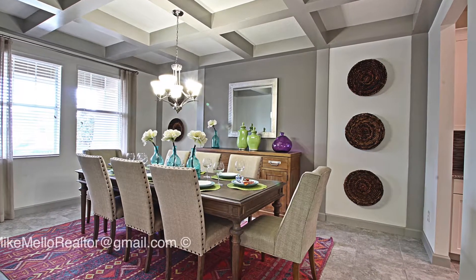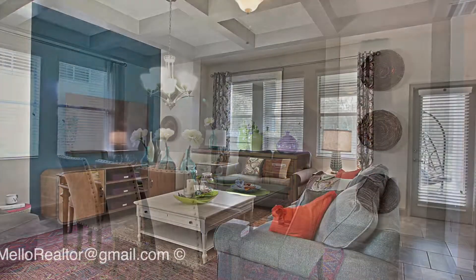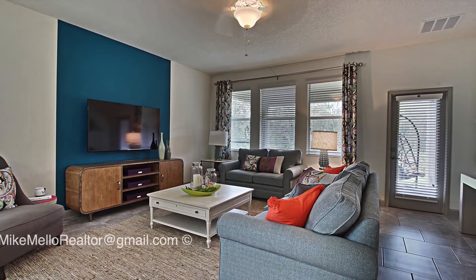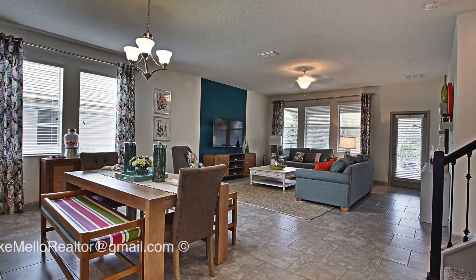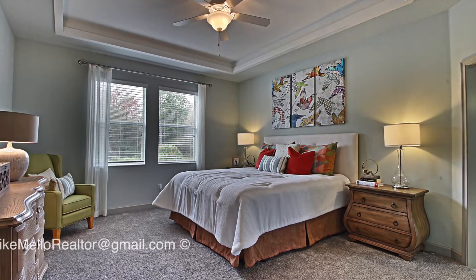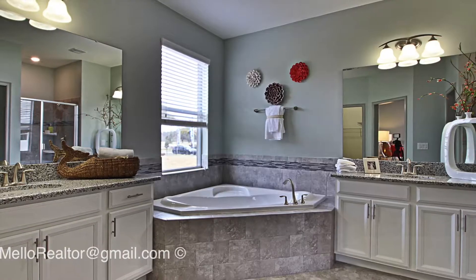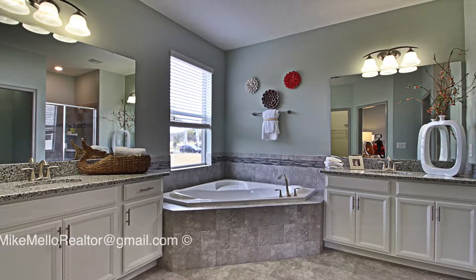Another thing is that this is a very energy efficient home — it really helps with saving on your electricity bill. It can be built in many different locations around Central Florida. This specific one is actually close to the Lake Nona area and is zoned for Lake Nona Middle School and Lake Nona High School, very popular schools in the area. This specific home is a five-bedroom, three-and-a-half-bath home with nearly 4,000 square feet of living area, with a huge game room upstairs. It also has two laundry areas, one upstairs and one downstairs.